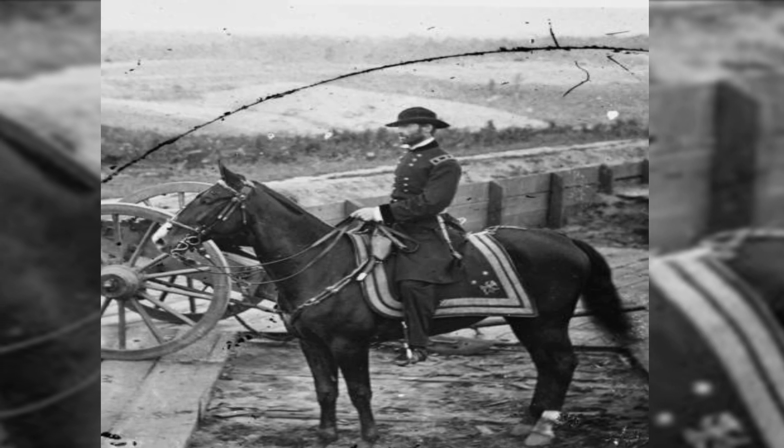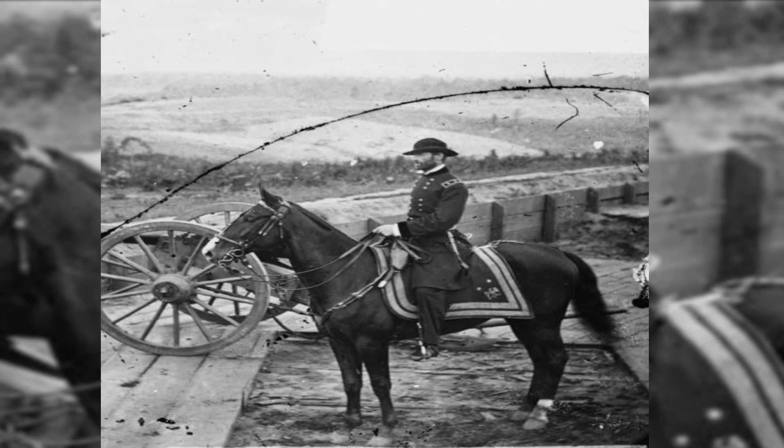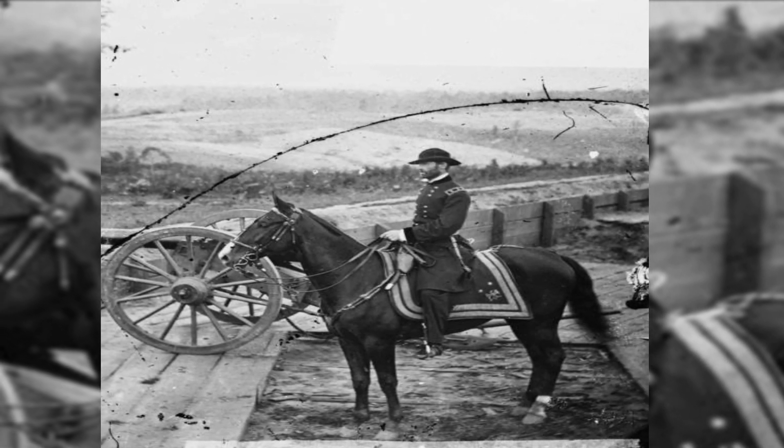Union General William T. Sherman sits on a horse at Federal Fort No. 7, September–November 1864, Atlanta, Georgia.